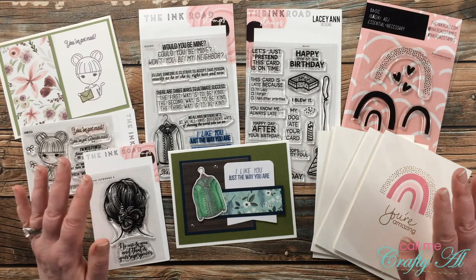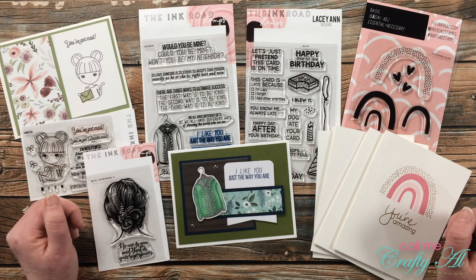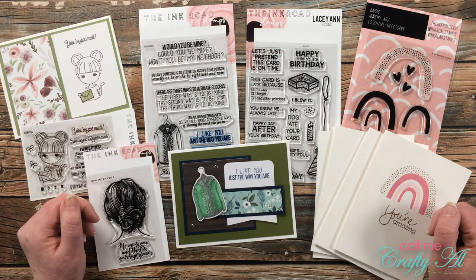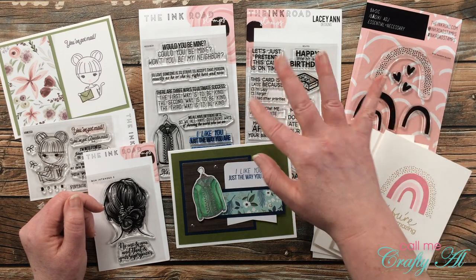Thanks again to Laura for the generous giveaway and that discount code for my viewers. I have enjoyed using your stamps and I can't wait to ink up some more. Until my next video, I hope you're all having a crafty day — bye bye!